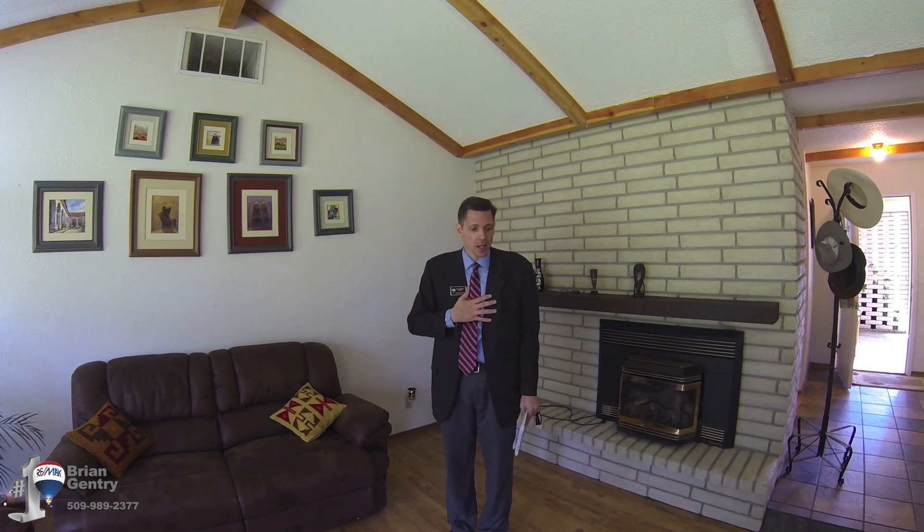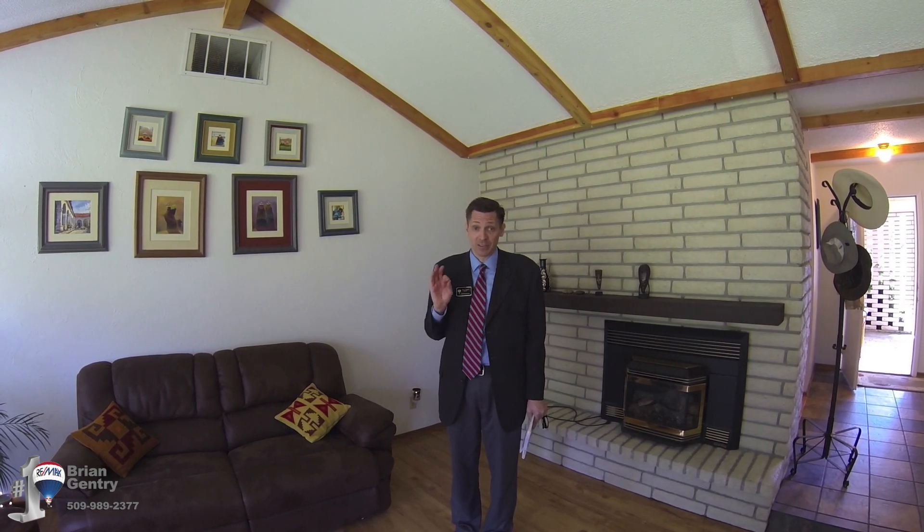If this is something you're interested in, I think you need to look at this place. 842 South Meadowlark Lane. Give me a call — Brian Gentry. My office number is 509-488-1111, or my private cell phone is 509-989-2377. Give me a call or text me and I can get you into this property. You really need to come check it out. Or you can go to BrianGentry.com to see lots more information about this property. Thanks.